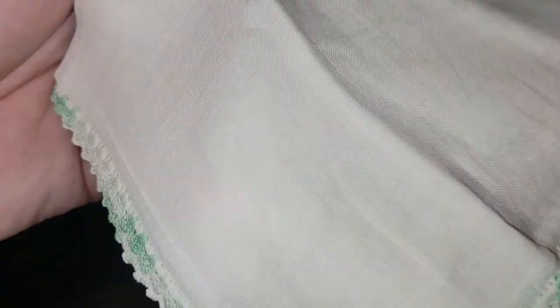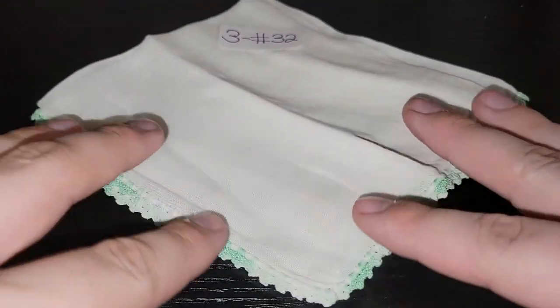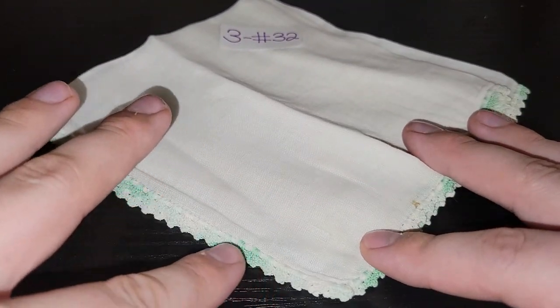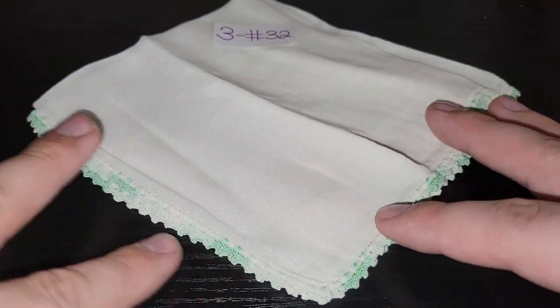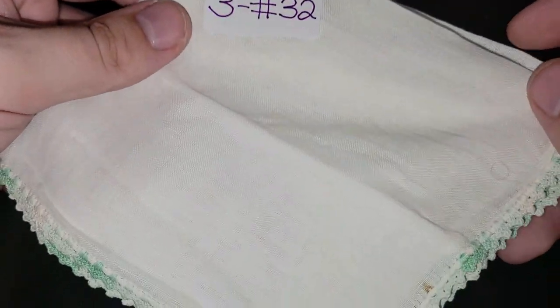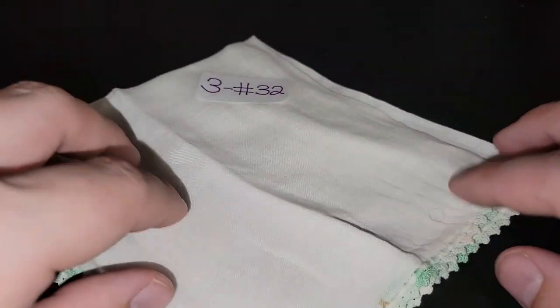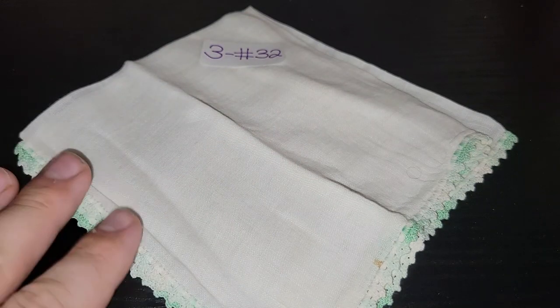And the last one is only three dollars, number 32. It is a smaller handkerchief with some light seafoam green trim that goes from dark to light to white. There's minor staining but it's a great piece, and if you like simple handkerchiefs with a little bit of color, this would be a fantastic piece for you. Three dollars, number 32.